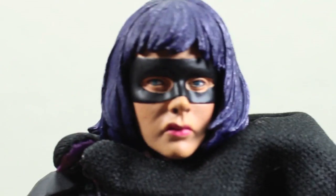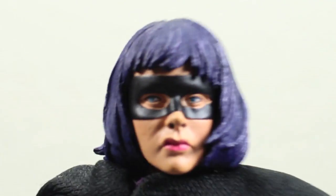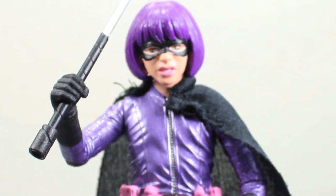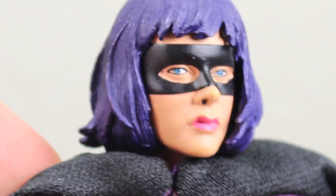Then when I got this figure, I'm like, what the hell, man? I love this except for the head sculpt. I do give credit — it is better than the Mezco one. In fact, the Mezco one overall could not stand to save her life. I never even reviewed it because it was very disappointing. It does not look like Chloe Moretz at all.